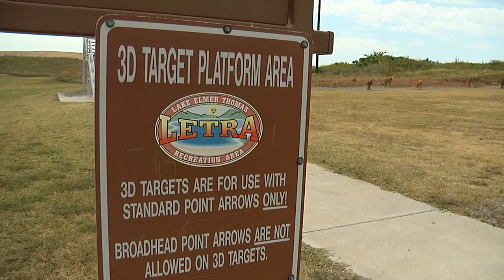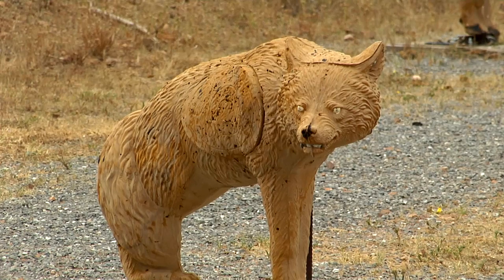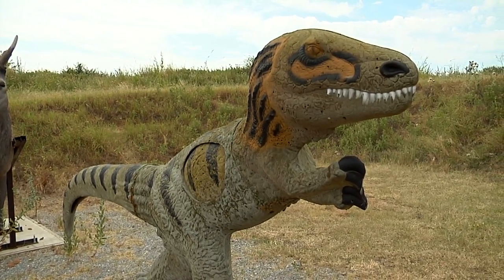Year-round at LETRA we offer archery, putt-putt golf, and paintball that families and groups can come participate in. To try your hand at archery you can rent a bow and arrows and head to the archery range. We have the traditional targets and we also have some 3D animal targets including a velociraptor if you'd like to be a little different. We don't provide instruction, but folks are welcome to bring their own bows as long as they have target arrows.